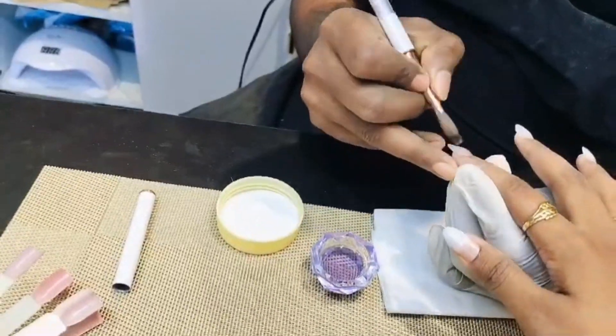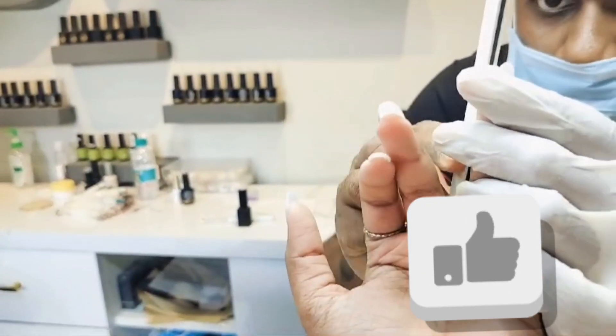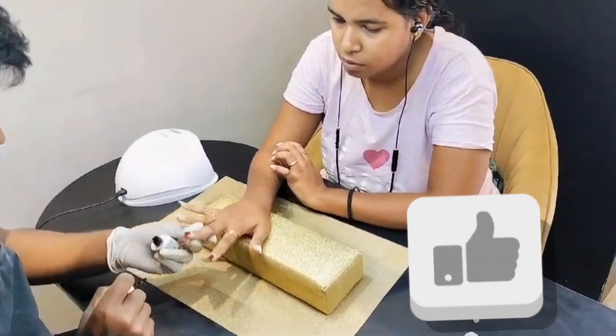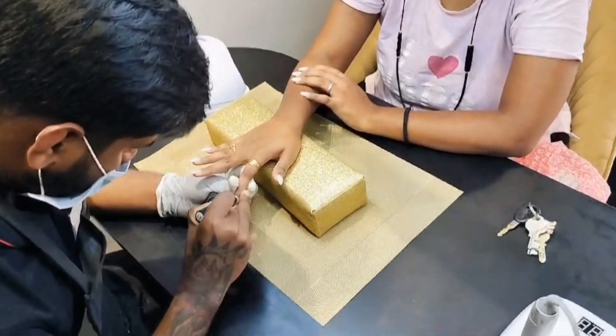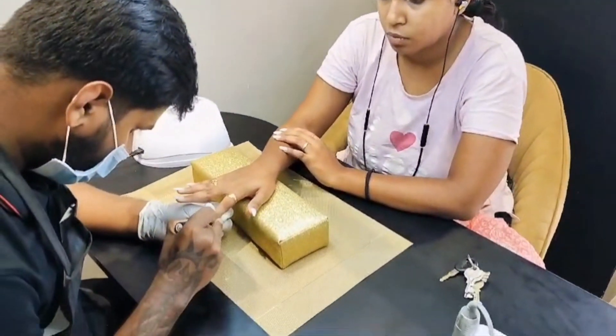Once the acrylic nails are cured, the next step is the final shaping. The shaping is done to give a smooth and flawless look. Now you can see the polish and the design — I selected a very brownish color.